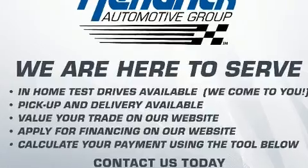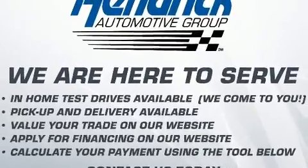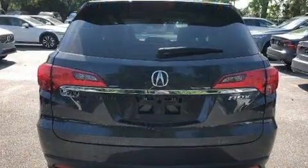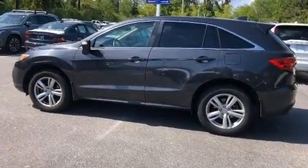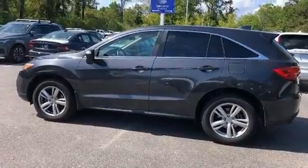Enjoy your favorite music via the stereo system, which includes a CD player with MP3 capability, steering wheel mounted audio controls, and ten speakers providing excellent sound throughout the cabin.